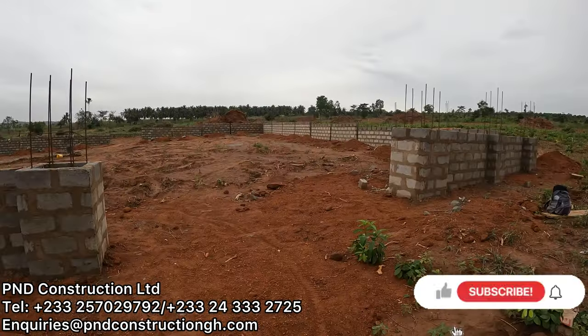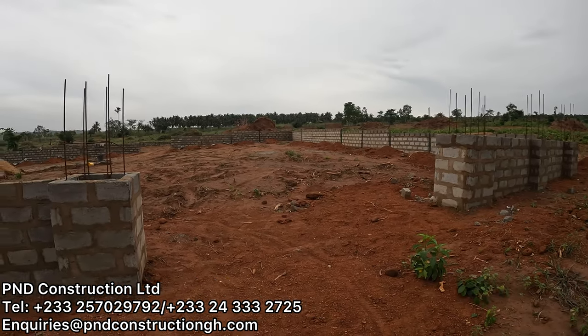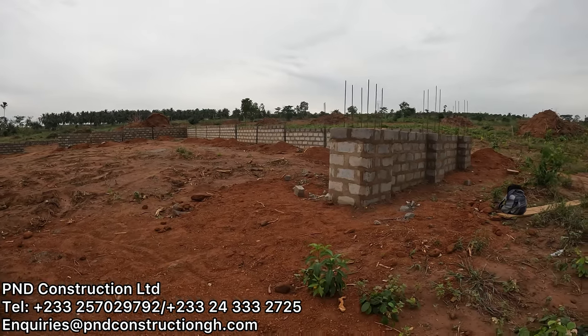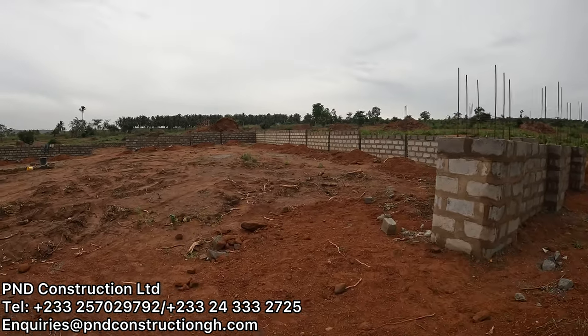We're just at the entrance of one of the plots. This is the entrance, and the specification of these columns is meant to be two feet six — two feet six. So you can see these are big feature columns. There'll be a motorized gate here when it's all done.